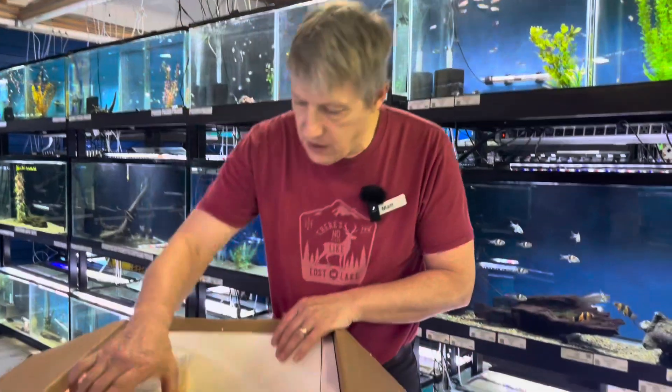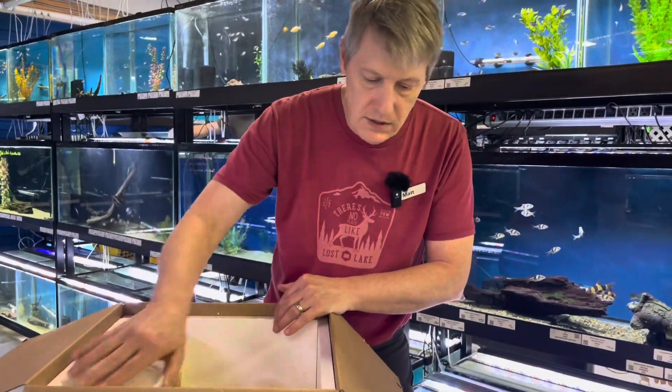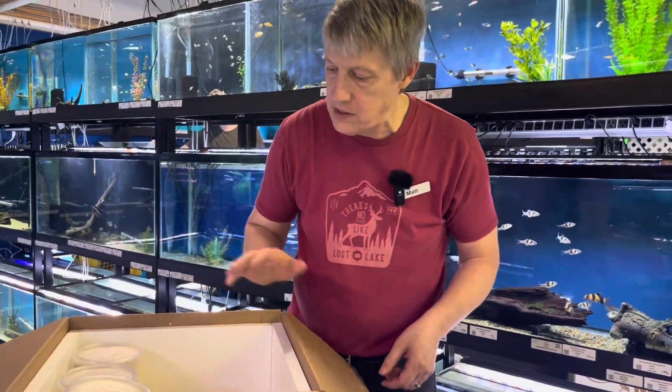Also got in some hydei fruit flies to redo our cultures, and that is it for this week's reptile unboxing. Merry Christmas, guys!